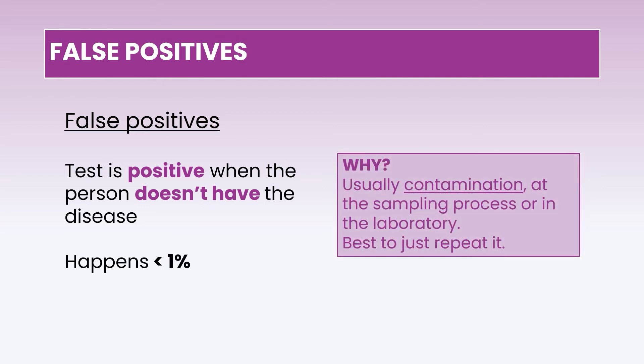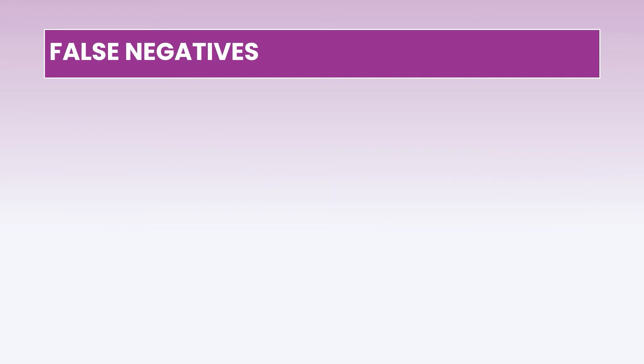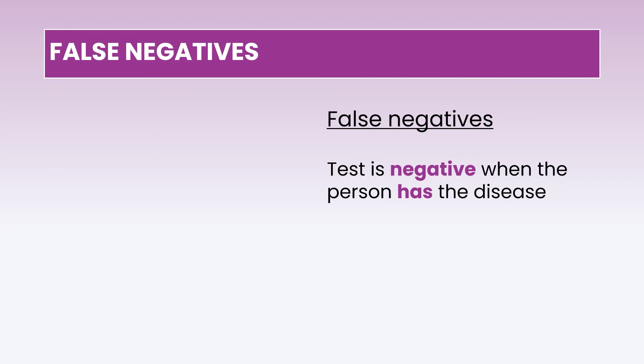Why do false positives turn up? It's usually because of contamination — which could happen after sampling as it goes through a certain process, or within the laboratory itself. The best way to solve the problem is to repeat the test. A typical feature of a false positive result is a very high CT, usually in the region of 35 to 38 — hard to detect. False negatives are the converse: the test turns out negative when the person actually has the disease, and this happens a little more frequently at about 3 to 5%.